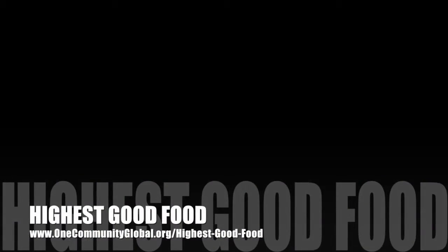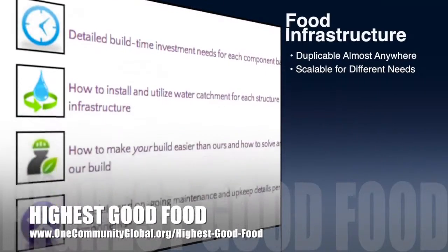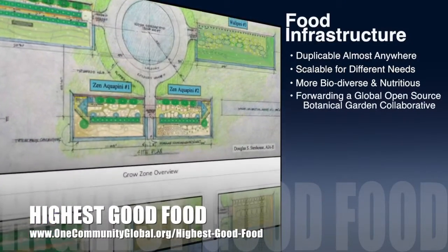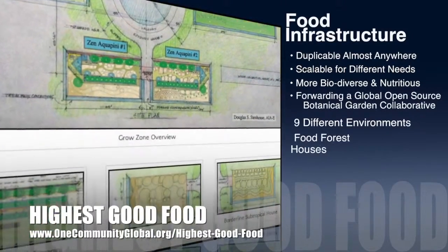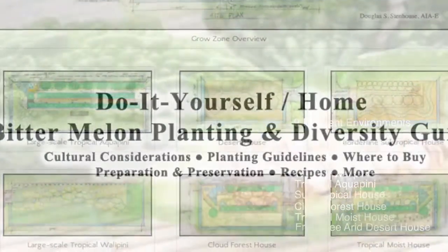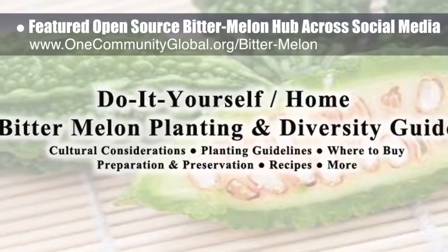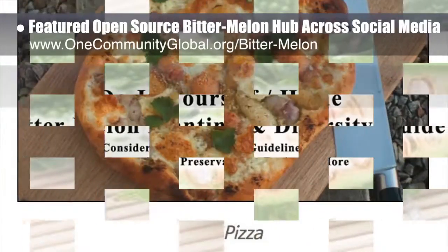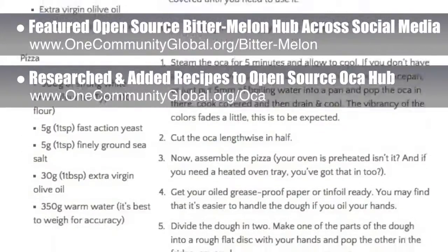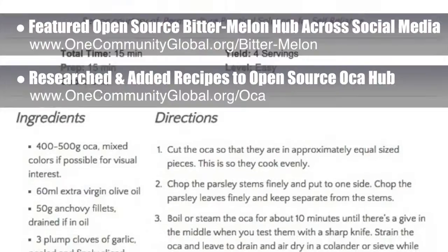OneCommunity's approach to Highest Good Food is duplicable almost anywhere, scalable for different needs, more biodiverse and nutritious, part of forwarding a global open source botanical garden collaborative, and includes nine different free shared and duplicable growing environments. This week, the core team featured the open source Bitter Melon Hub across our social media channels. We also researched and added two additional recipes to the open source Oka Hub, which you can see here. More recipes from our food self-sufficiency transition plan will be added to each of the individual hubs in the future.